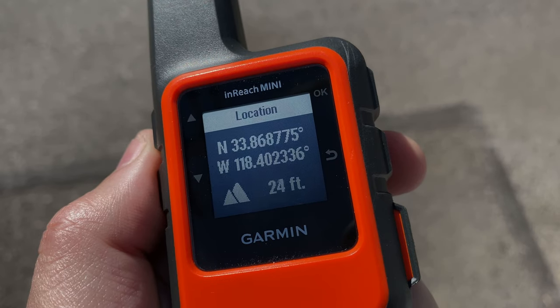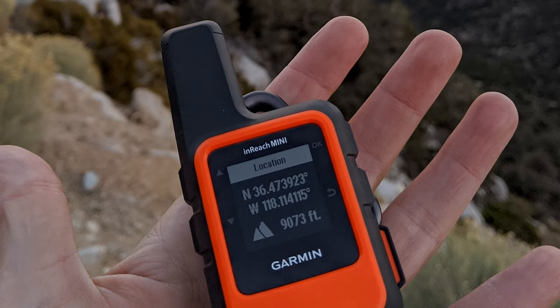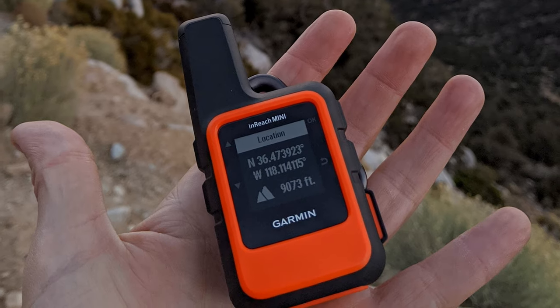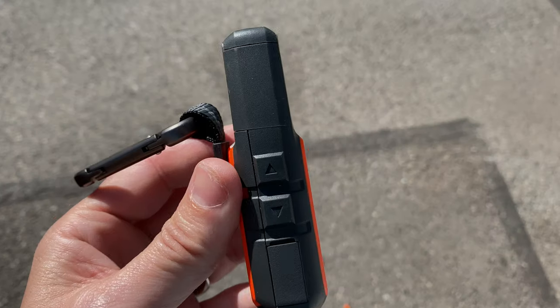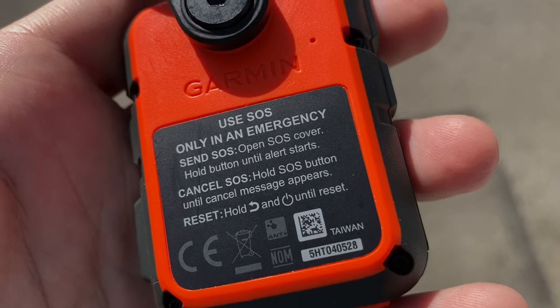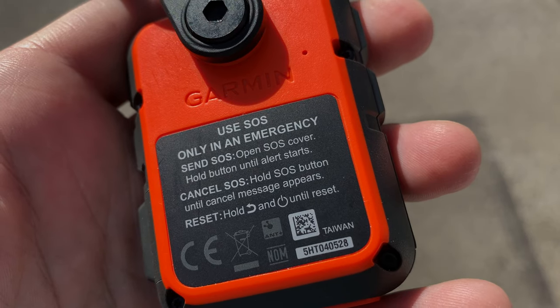Next up is the Garmin InReach. This little device enables me to text from anywhere on the globe, regardless of cell service. Also, if I'm in the middle of nowhere and I have an emergency, I can hit the SOS button on the side. Pressing the SOS button sends a message to the Rescue Coordination Center, and they notify the appropriate emergency responders of my exact location.